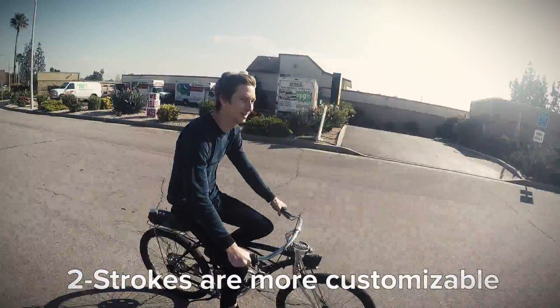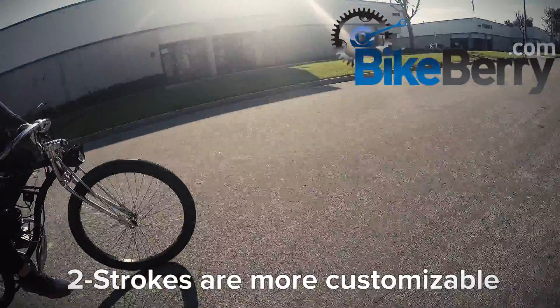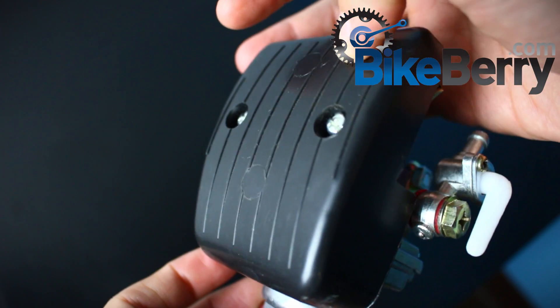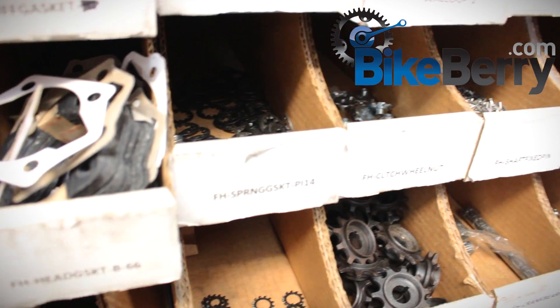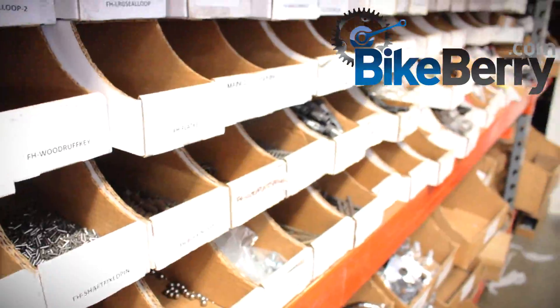Two-stroke engines allow for a much higher degree of tuning and modification. At BikeBear.com, we offer a wide variety of upgrades and aftermarket performance parts for two-stroke engines. These include performance carburetors, mufflers, performance intakes, and much more — making two-stroke engines the ideal engine for enthusiasts and racers.